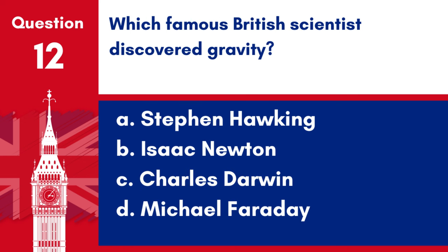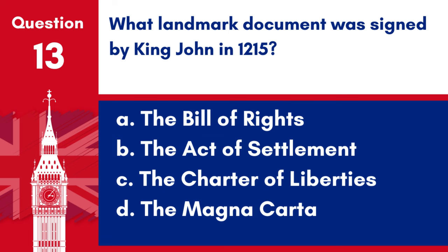Question 12. Which famous British scientist discovered gravity? a. Stephen Hawking, b. Isaac Newton, c. Charles Darwin, d. Michael Faraday. Answer: b. Isaac Newton. Isaac Newton is the famous British scientist who discovered gravity.